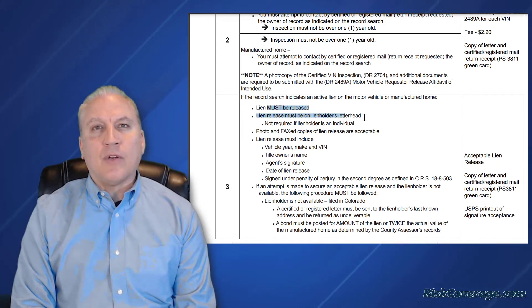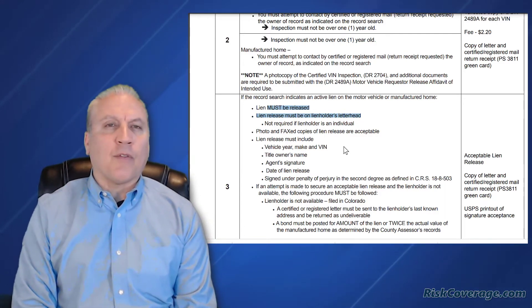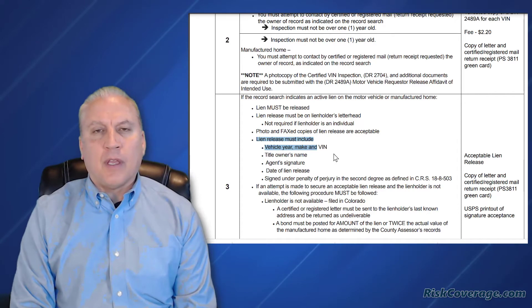Getting a lien release from the lien holder requires a very specific method, which we talk about in other videos. A lien release has to have on it the year, make, model, and VIN, and a signature of the lien holder.